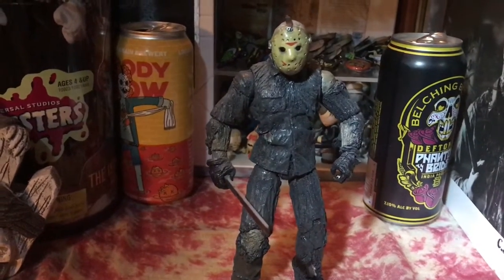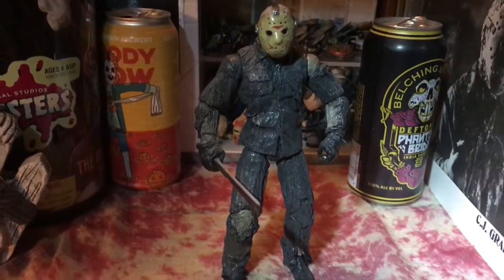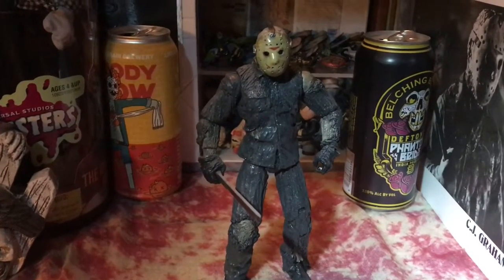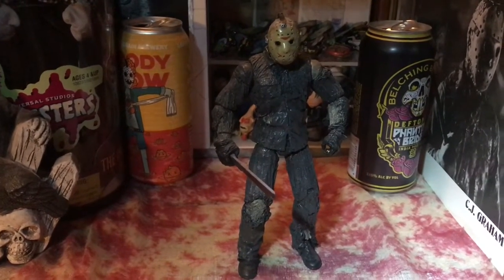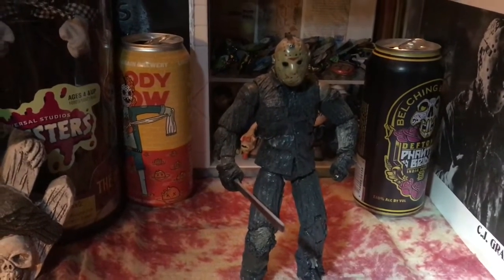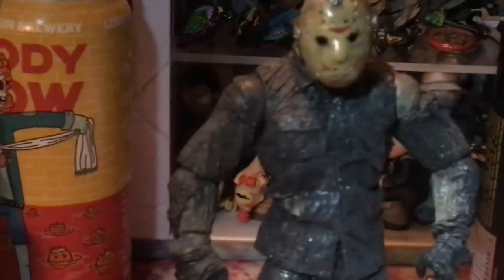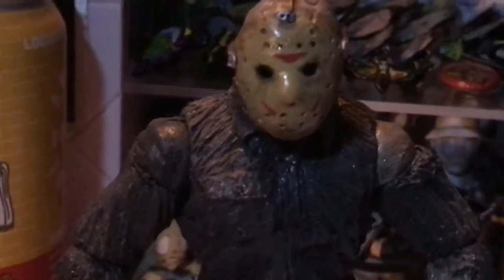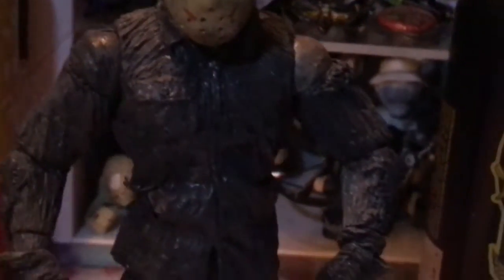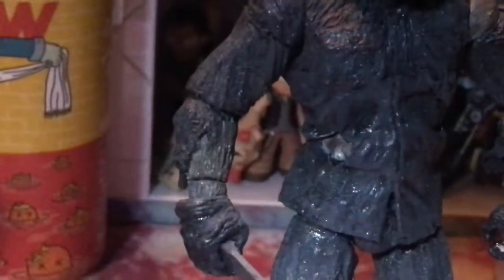The next piece I want to show — I'm using a different light because I felt the camera light didn't do it justice. This is a custom Friday the 13th Part 8: Jason Takes Manhattan figure done by Ones Customs. It's one of the first custom figures I ever bought, and his work is just amazing. I'll put a link below for anyone interested in following him on Instagram. This was one of the first figures I showcased when I started doing videos back in 2010. I've always enjoyed Friday the 13th Part 8, and as you can see the mask is spot on with the color and the chevrons. I'll shine the light on it so you can see some of the details in the clothing.